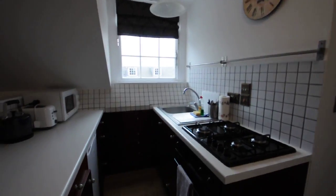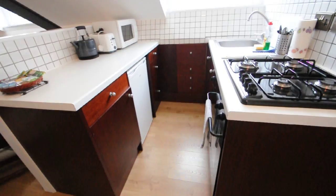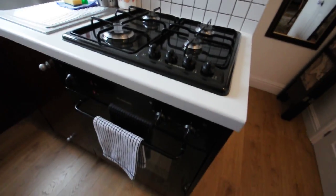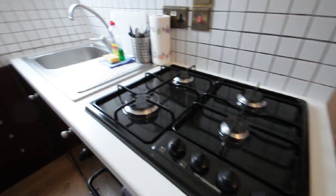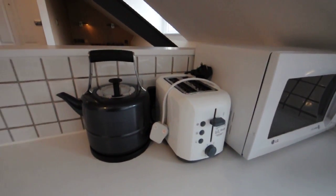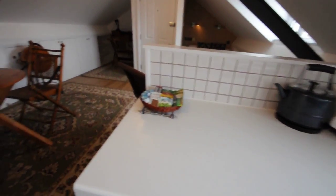Here on the left hand side there is a private kitchen which has an oven, hob, sink, microwave, kettle, toaster, fridge and freezer — so all the facilities are here.